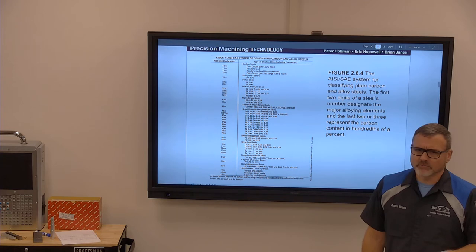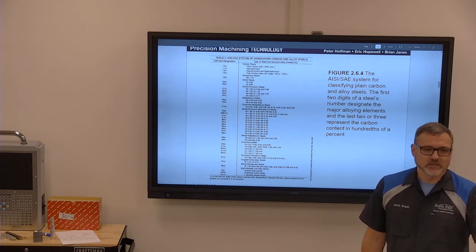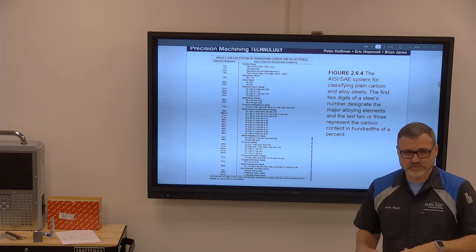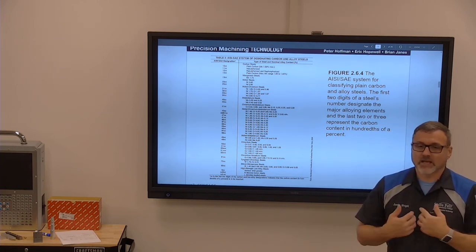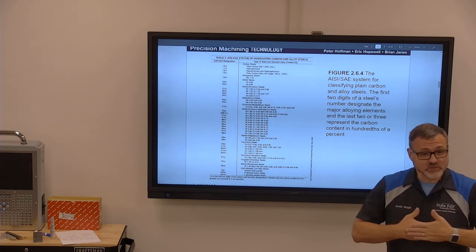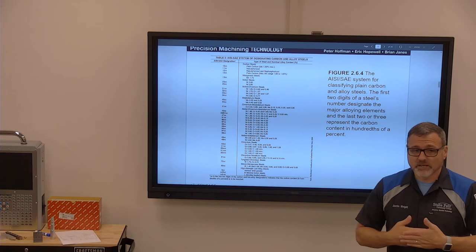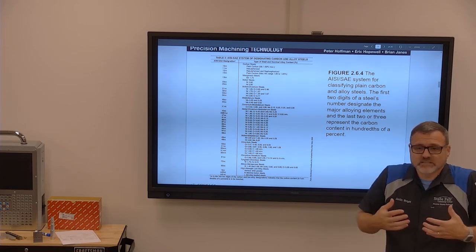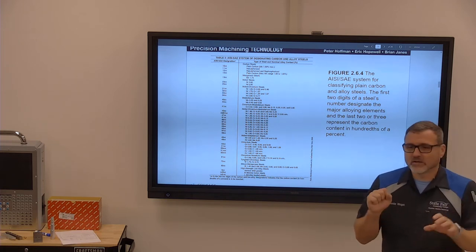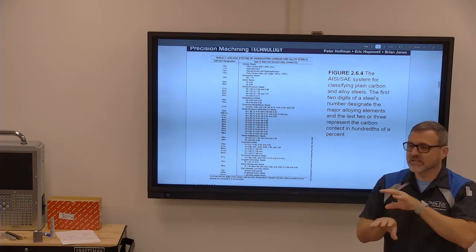For example, 4140 has a 0.5% chrome content. Chrome in this context is for wear resistance — it's not like bumper chrome. That's an electroplated chrome coating; this is chromium mixed into the material as it's made. It has everything to do with wear resistance. A 1018 low carbon steel with no alloys will wear into itself, but a 4140 is likely to last ten times longer because it's harder, with more surface tension against wear.